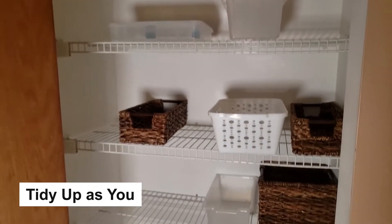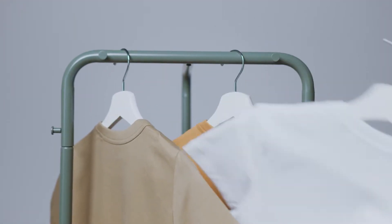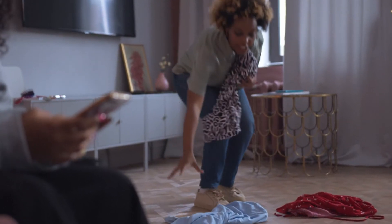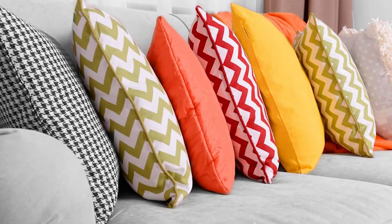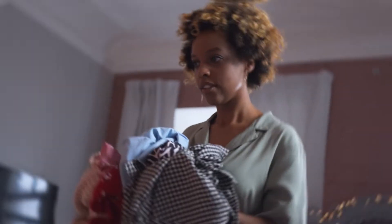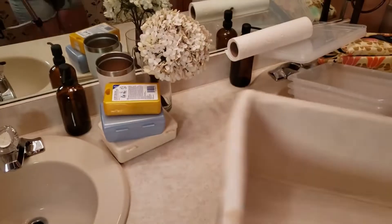Tidy up as you go. Cleaning as you go is one of the top secrets of people who always have a tidy house. How many clothes did you try before picking up the right one for today? Did you put them back in the closet, or leave them as they were? Try returning your clothes to the closet instead of leaving them scattered on your bed. Put toys back in their boxes, rearrange the throw pillows nicely, and put your coats up. Don't let your house become a mess by placing things where they are not meant to be — this tip will always keep your home clean.